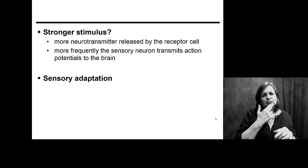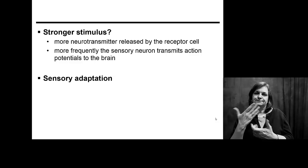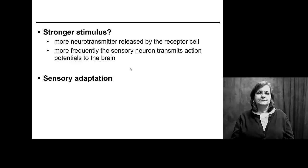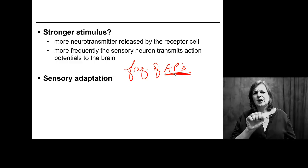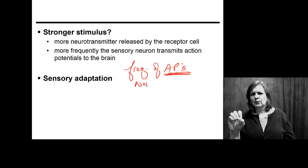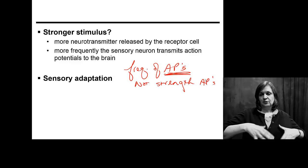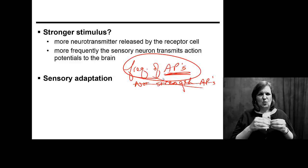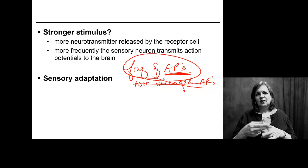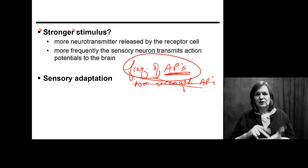If the stimulus is sensed as stronger — say something is really, really sweet versus just a little sweet — how does your brain know that? Remember, this is all based on frequency of the action potentials, not strength. The amplitude of the action potential does not change. The more signals you send, the stronger the stimulus you perceive.